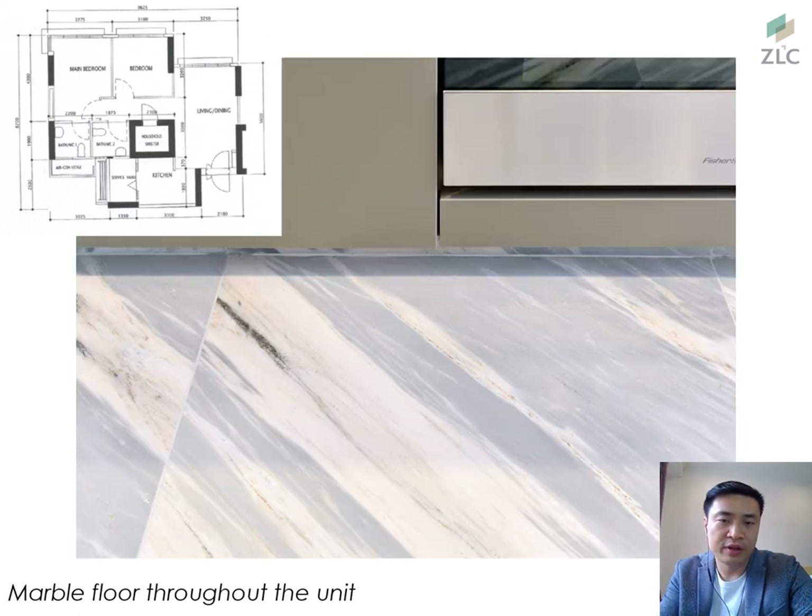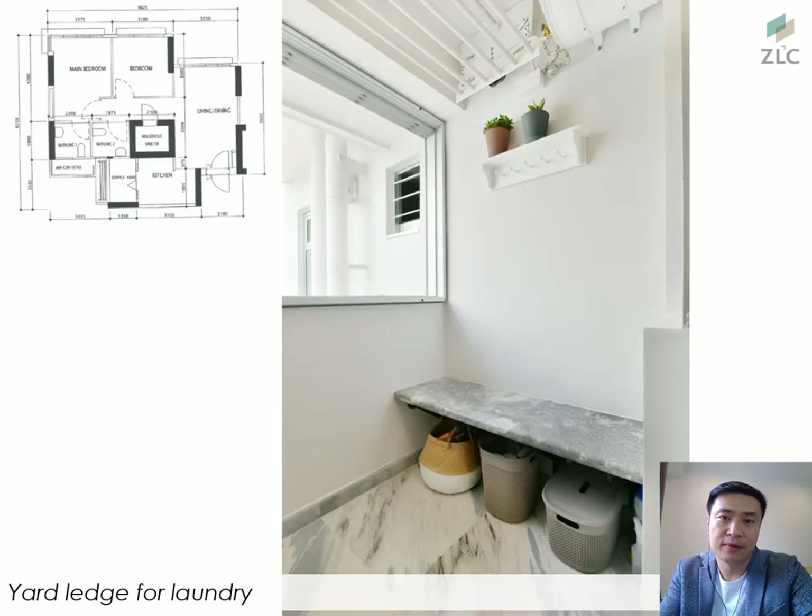The marble continues into the kitchen and yard area. Because marble is slightly porous, more sealing treatment is required when installed in the kitchen and service yard to ensure protection against oil, spills, and water. In the yard area, an interesting concept is a little ledge that doubles as a seat and also acts as a shield to keep the laundry basket out of sight — adding a touch of class and taste to the service yard area.